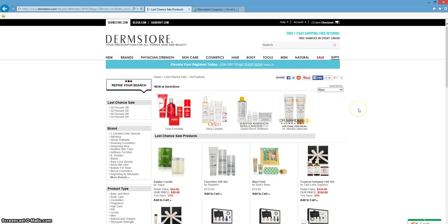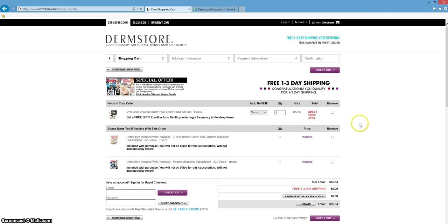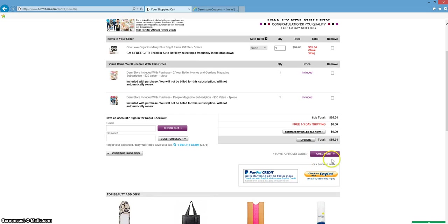Once you're done shopping and you're ready to check out, scroll all the way to the top and click on your cart. That coupon was automatically added to your products, and you get that free 1-3 day shipping, plus Dermstore.com has already included those two free gifts. Once you're ready to check out, click checkout, or you can even use PayPal to pay.